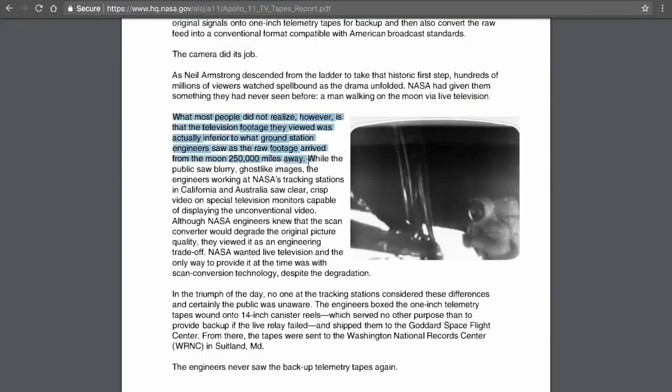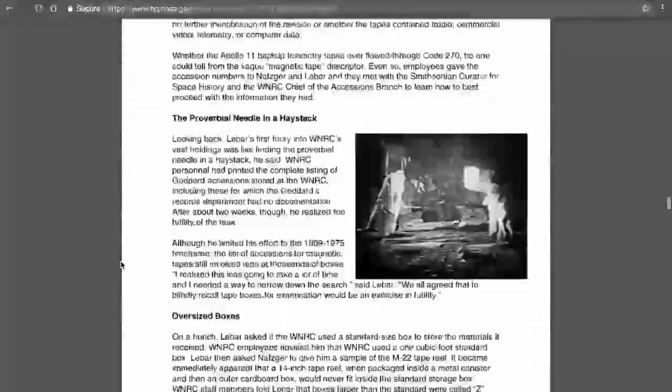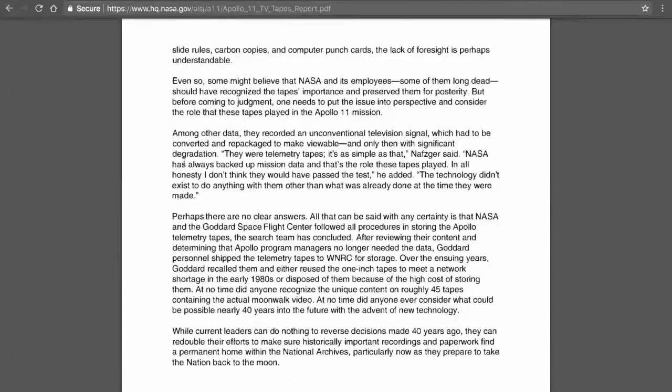Fortunately, they were able to restore the original moon landing footage that was broadcast to Earth. I just found it pretty odd when you consider that the moon landing is one of, if not the, greatest accomplishments by mankind — I figured NASA would take really good care of that stuff and properly label boxes and reams of recordings. That seemed pretty careless.